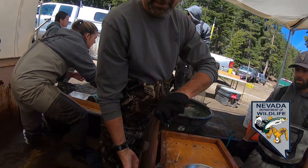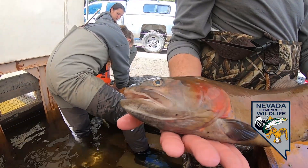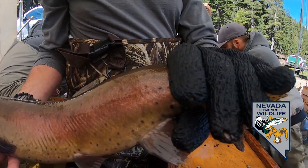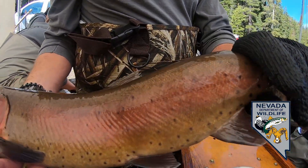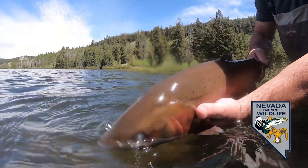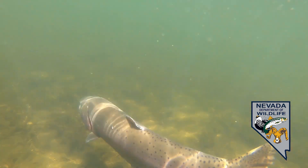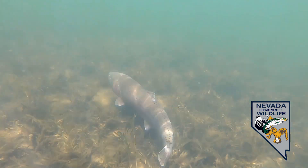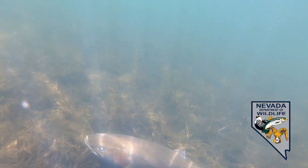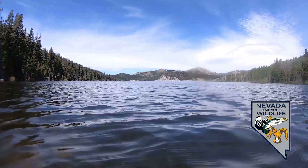Recreational fisheries are a huge part of outdoor lifestyle in Nevada. People love to get out and fish, and some of those places don't have naturally reproducing populations of trout. This program, where we're harvesting eggs from basically wild fish and then using those eggs to raise catchable fish and stock them into waters where there is no natural reproduction, allows people to get out, buy their fishing license, and bring in more money for the state and for NDOW, which in turn benefits all the species we have in the state — not just the fish.